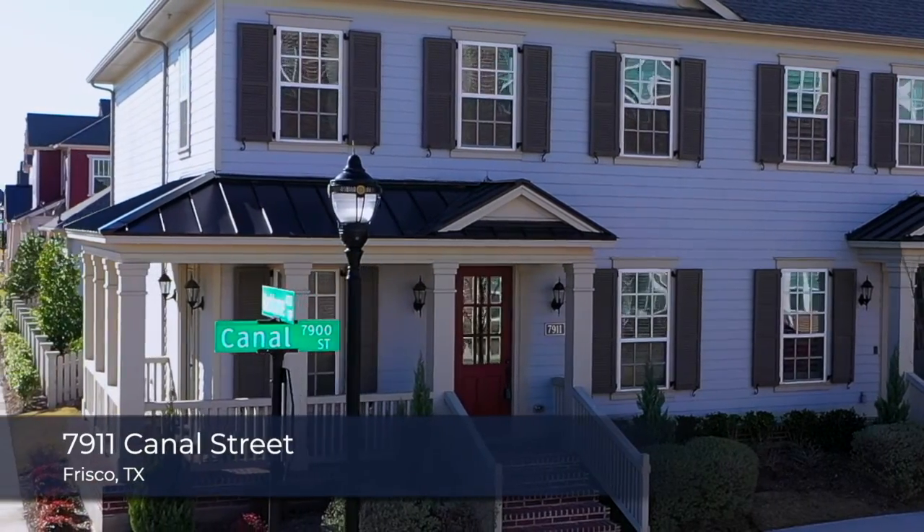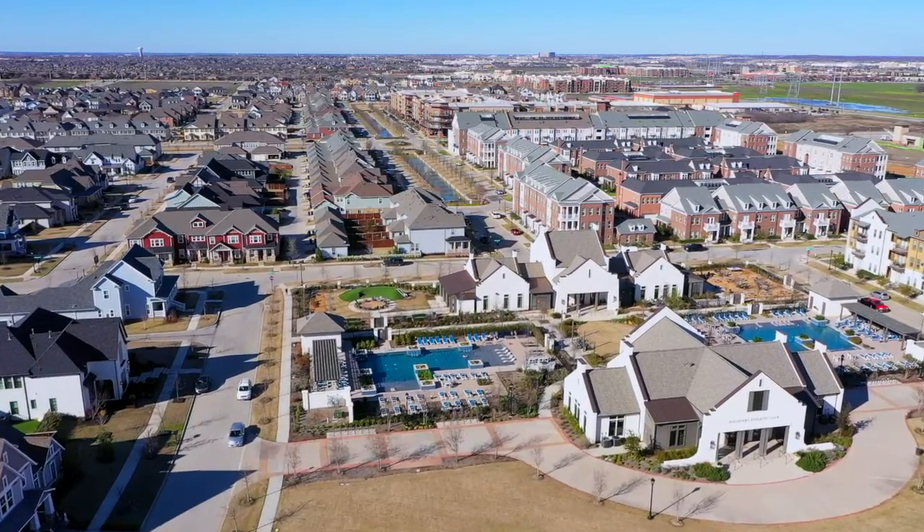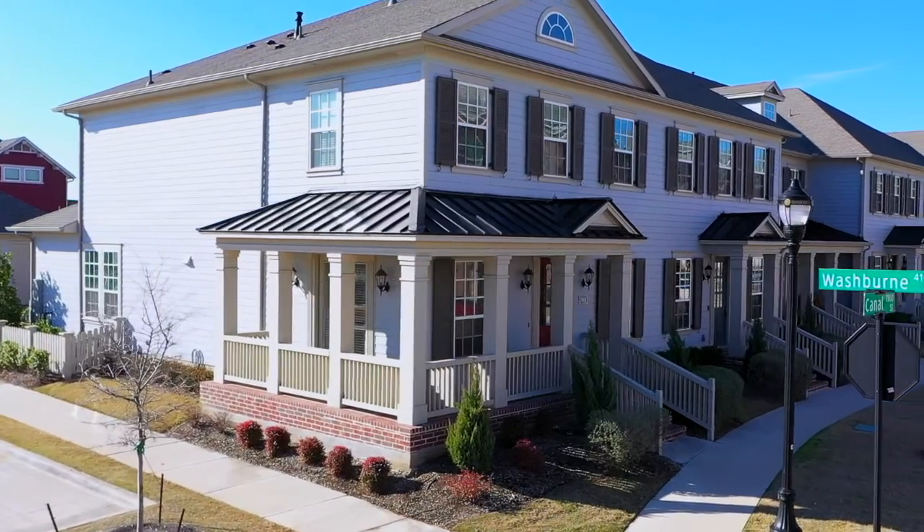Hi, this is Mike Shepard of Quister Real Estate. Today we're at 7911 Canal, in the canal district of Frisco. Great location. This is a corner unit with a nice wraparound front porch. If you're looking for a low-maintenance lifestyle, come on in — I'll show you more about it inside.